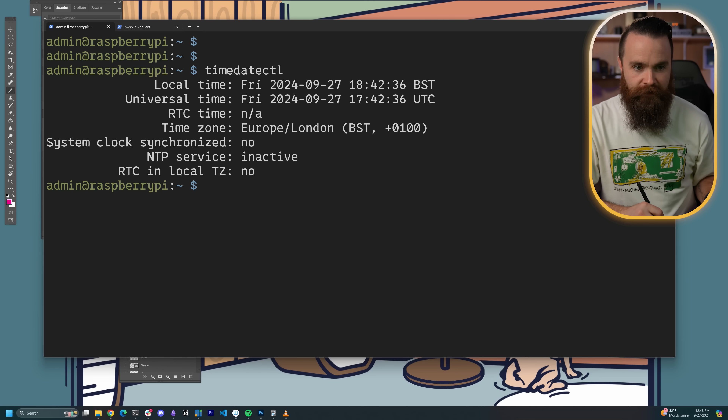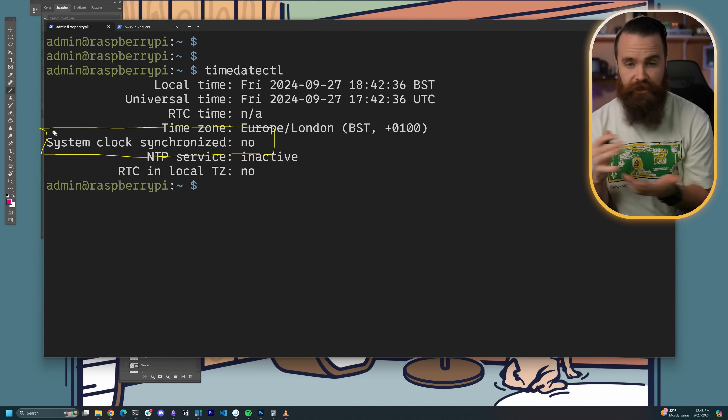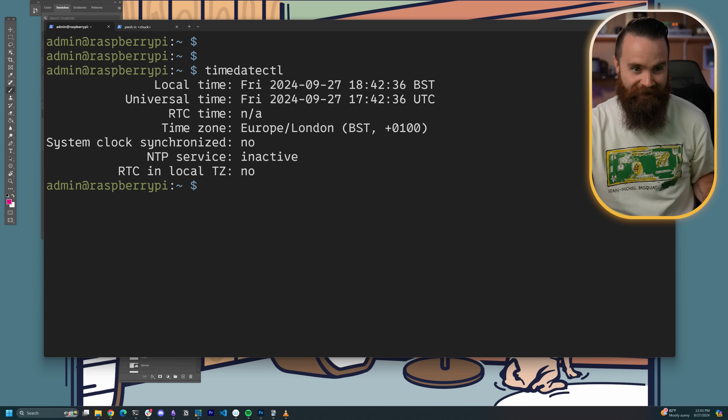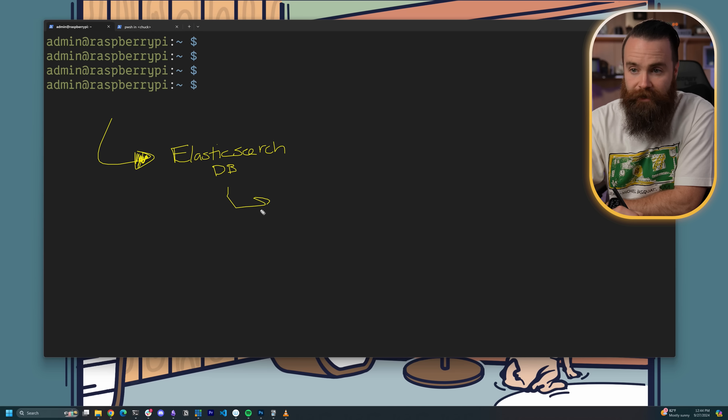I did ask Ian about something that freaked me out — it said 'system clock synchronized: no.' It's okay — the Time Beat software is configured to adjust our clock and it's doing that. We don't have to worry about it. Time Beat provides a pretty killer way to track our stuff — they provide an Elasticsearch database paired with a Grafana front end. They gave me a Kubernetes Helm chart to deploy it very easily.